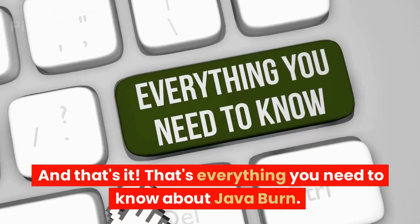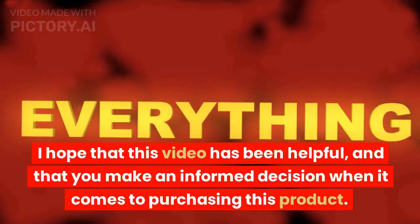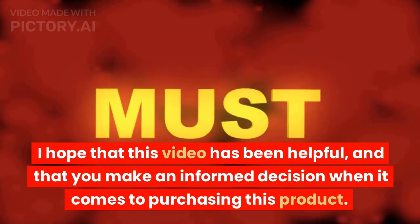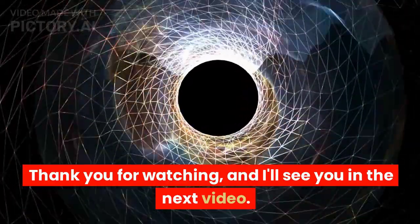And that's it — that's everything you need to know about Java Burn. I hope that this video has been helpful and that you make an informed decision when it comes to purchasing this product. Thank you for watching and I'll see you in the next video.